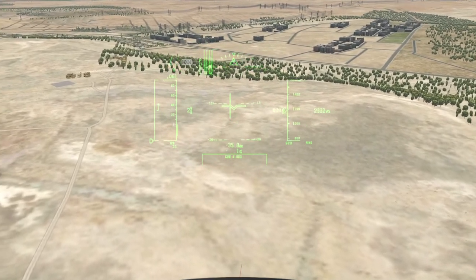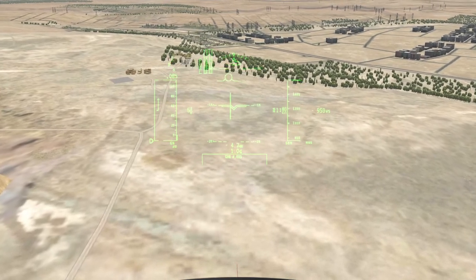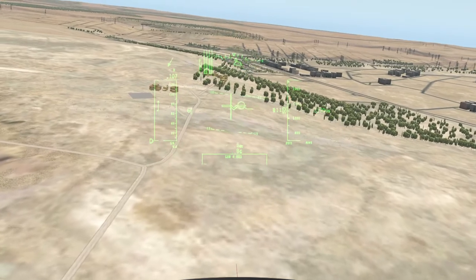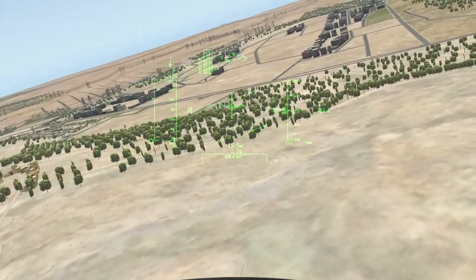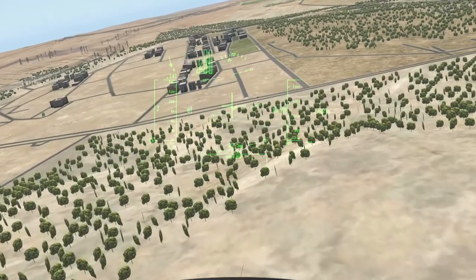Due to time constraints today, I will not be doing the other two pyramids. The Pyramid of Khafra, or of Khefren, is the second tallest and second largest of the ancient Egyptian pyramids. Let's just ignore that for now.